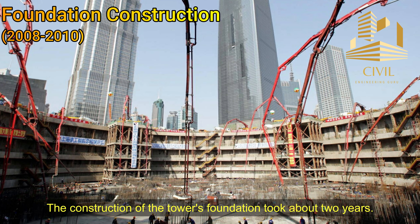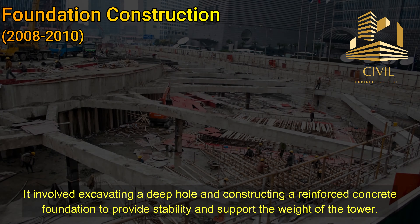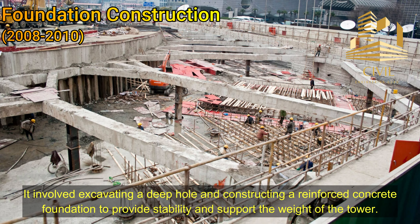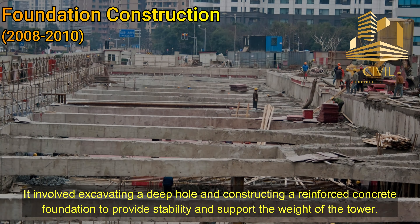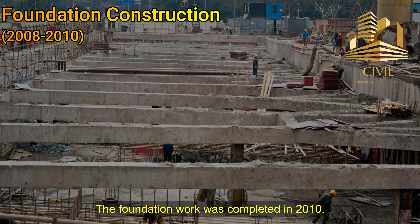Foundation construction: The construction of the tower's foundation took about two years. It involved excavating a deep hole and constructing a reinforced concrete foundation to provide stability and support the weight of the tower. The foundation work was completed in 2010.